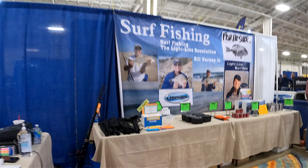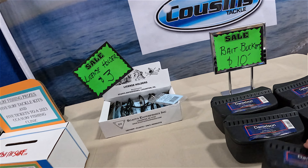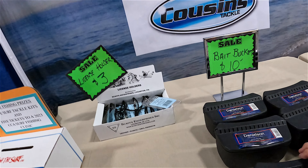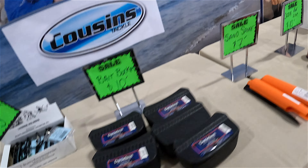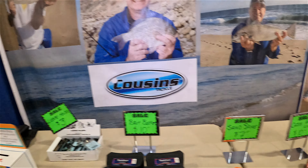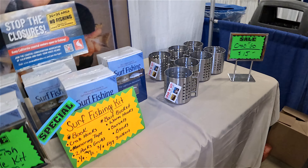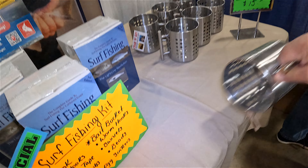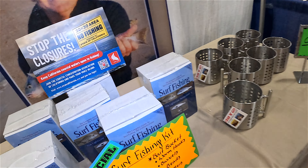We've got some surf fishing stuff here — this is what I like. You put your bait in here — sand fleas or whatever — and catch some surf perch. I've done pretty well surf fishing. And look at this scooper — you grab it and scoop up your sand fleas. We've been using just a bucket or a siphon, but that's a good idea.